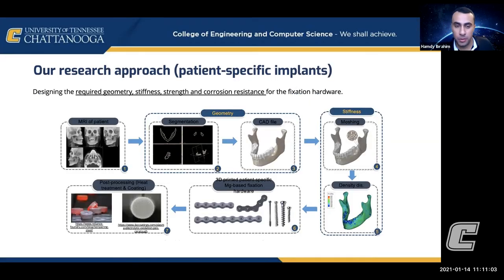When we say patient-specific for our research, we want implants designed for the individual patient. The workflow starts with an MRI scan, which is segmented using software to create a CAD file representing that patient's anatomy — this is a realistic case that can be done in a hospital. Using other software we do meshing and simulation for the patient. This example shows a mandible. Engineers can design fixations based on that case, considering strength, corrosion rate, and geometry, and we use post-processing treatments like heat treatment and coatings to strengthen and control the degradation rate.